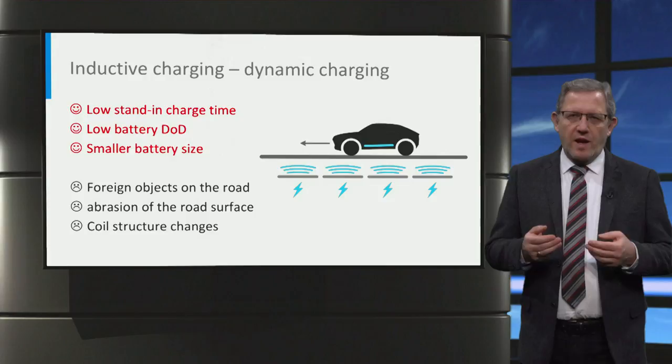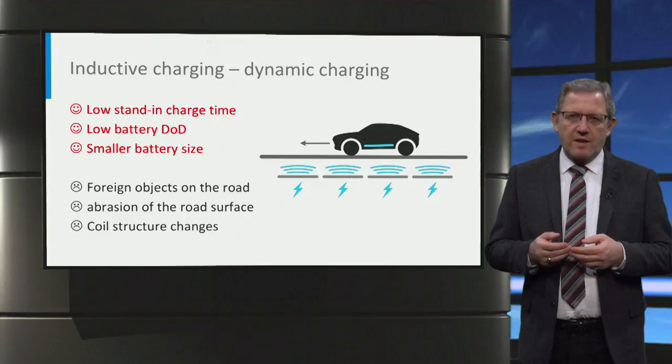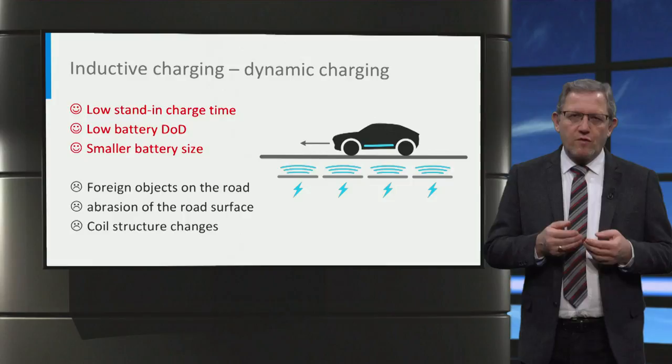There is another way to charge a car wirelessly: dynamic charging, which is similar to static inductive charging where the energy is transferred from the charger to the car through magnetic induction coupling. In practical terms, coils connected to electric cables used to provide power are buried in the road. The coils emit an electromagnetic field that is picked up by vehicles driving over them and converted into electricity to charge the cars.